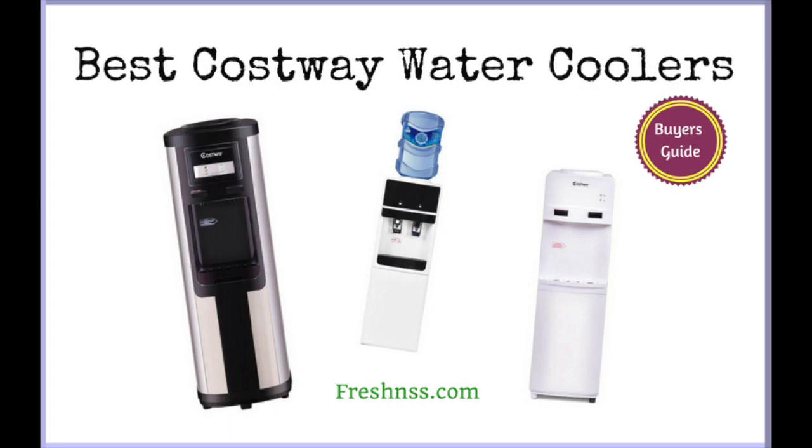Costway is known for producing quality water dispensers for home or office use that come at an affordable price. The best Costway water cooler dispenser can equal top competitor brands such as Whirlpool, Brio, Avalon, and Primo in terms of cost and quality. We've researched and discovered the 3 top rated Costway water coolers as well as the worst one to avoid.